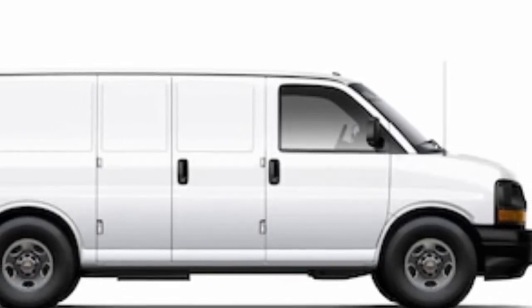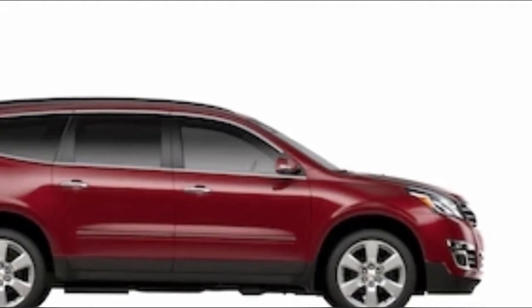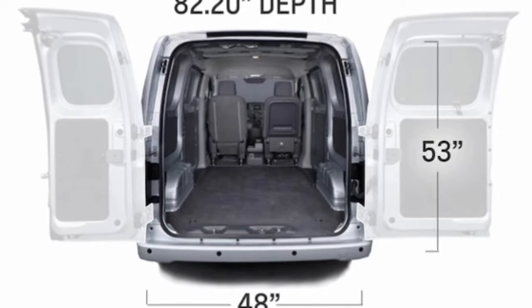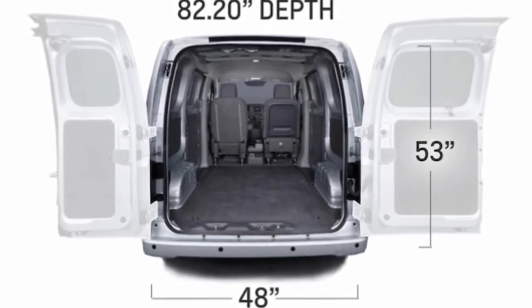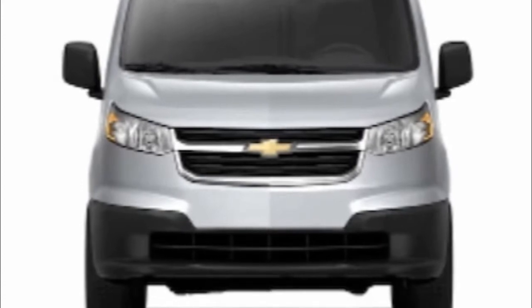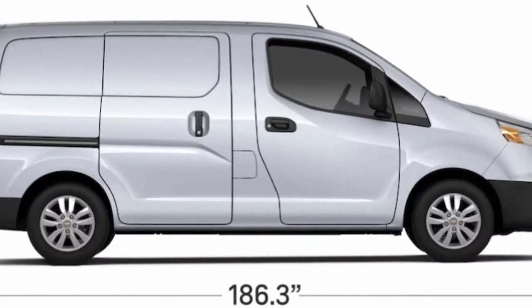Powering the City Express is a 2.0-liter inline-4 with 131 horsepower and 139 lb-ft of torque, paired exclusively to a CVT. Unlike many larger commercial vans, the City Express is front-wheel drive to maximize interior cargo space.